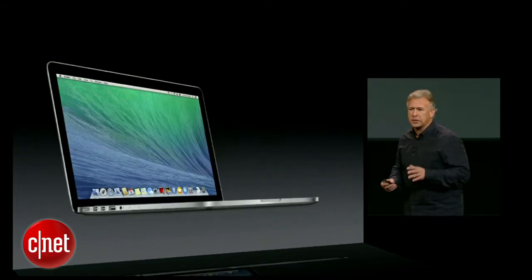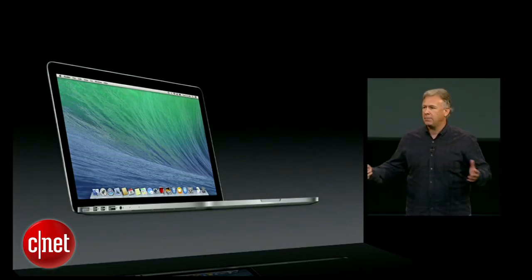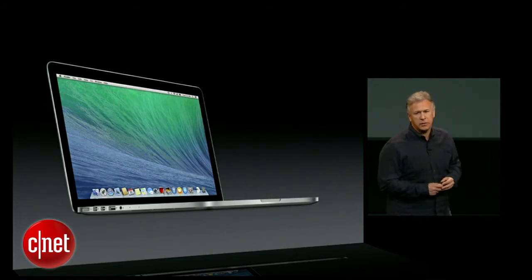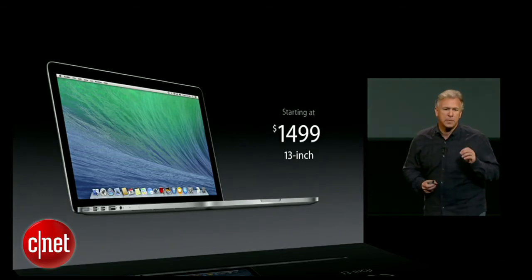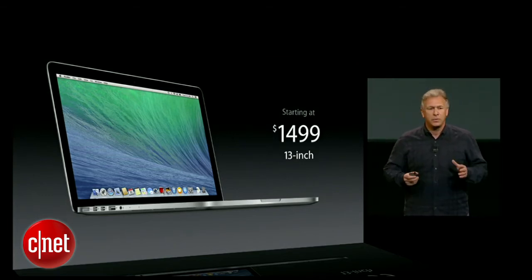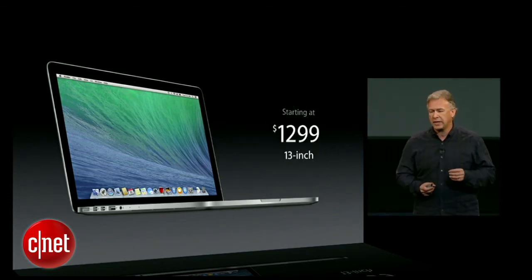All this performance and battery life comes in a brand new MacBook Pro running Mavericks. Craig just told you about the incredible features and performance of Mavericks, and the work of hardware and software together to deliver an incredible notebook experience. The previous generation 13-inch MacBook Pro started at $1,499. We're really happy to tell you today that this new 13-inch MacBook Pro starts at just $1,299.